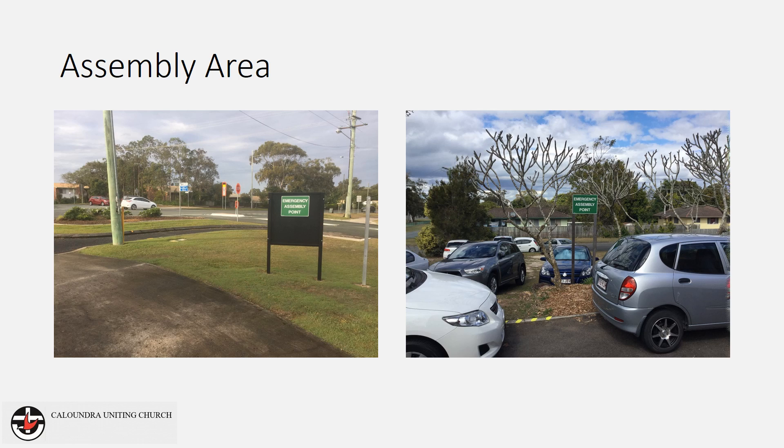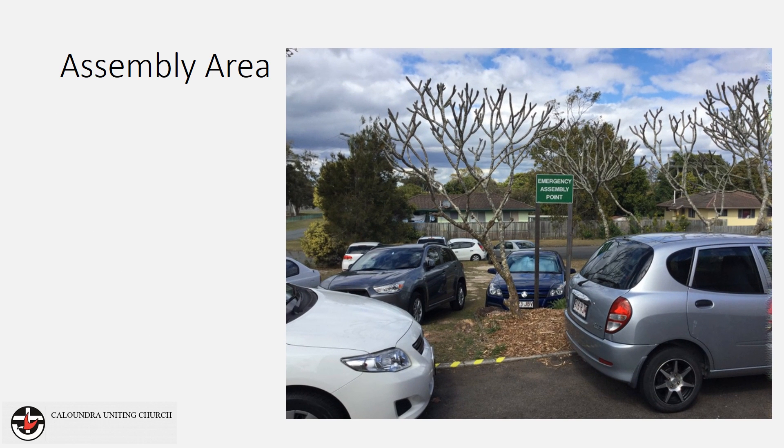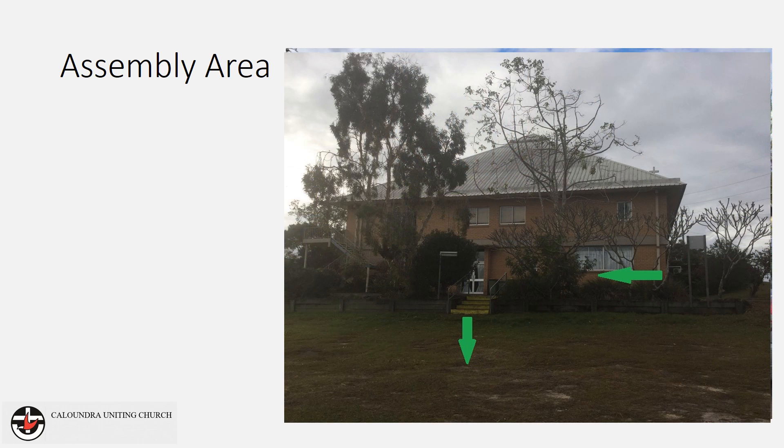If the emergency is in the hall, then occupants may need to move further away from the building. Proceed down the stairs and wait on the grass area below the church.